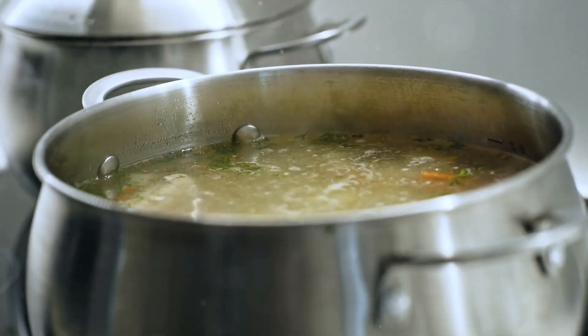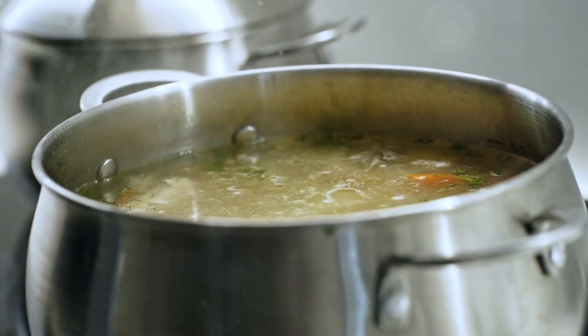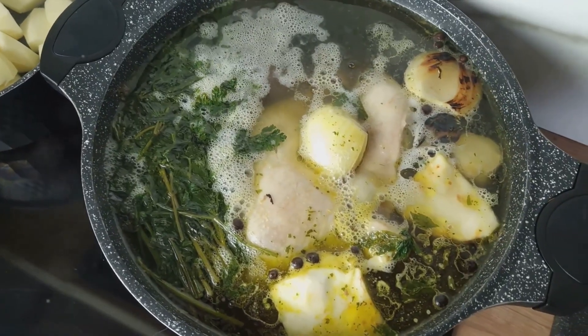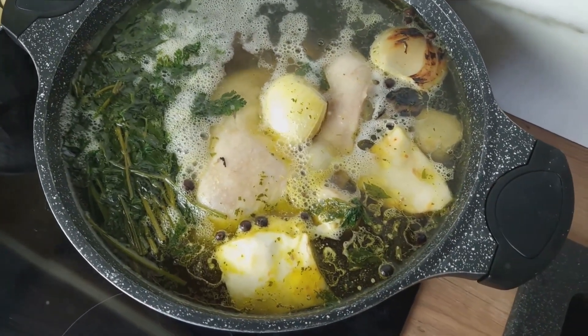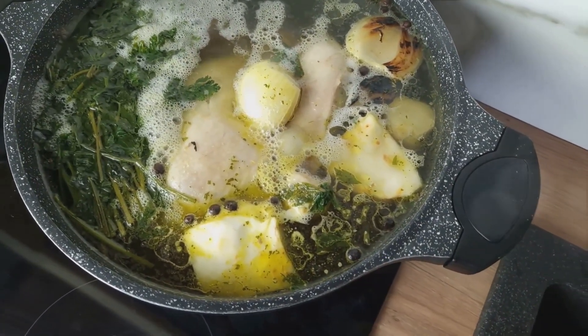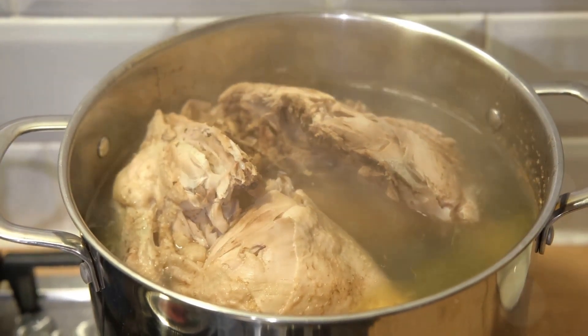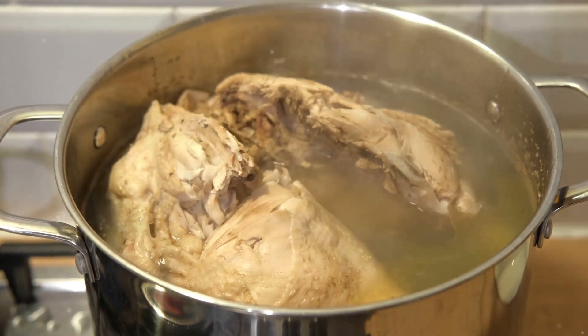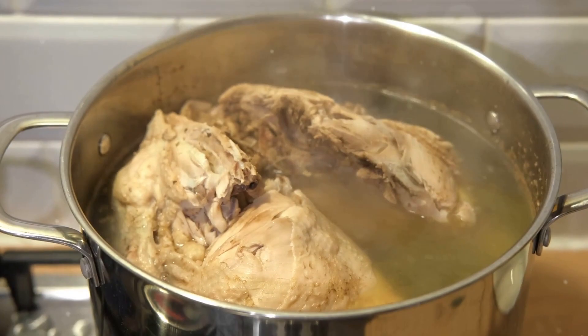Warm your chicken stock up just a bit — it doesn't need to be boiling, just warm enough to help it mix well with the rest of our ingredients. And there you have it. You've prepped your ingredients and you're well on your way to creating a delicious pot of Nigerian Jollof rice. By focusing on these steps, you're ensuring the perfect texture and flavor for your dish. Great work! Now let's move to the exciting part: cooking!